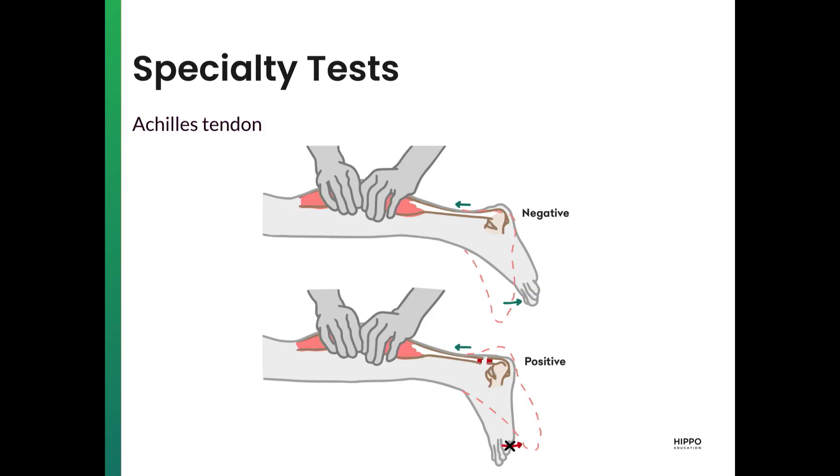For assessing the Achilles tendon, there's the Thompson's test — we have the patient lie prone with their knee extended or flexed at 90 degrees, and squeeze the gastrocs to see whether the ankle plantar flexes. Roger, it would be great if you could demo some of these provocative tests for us. Sounds great — let's do it.